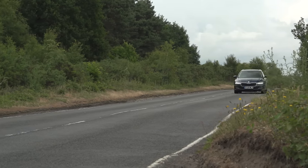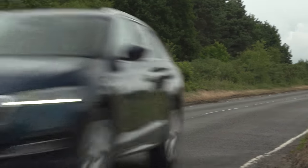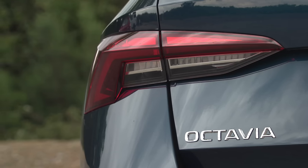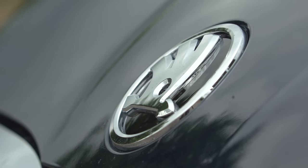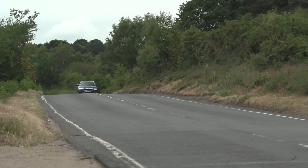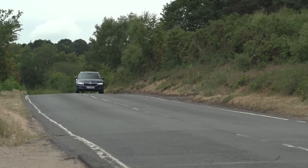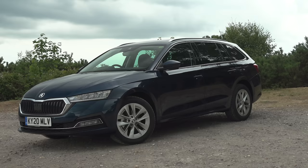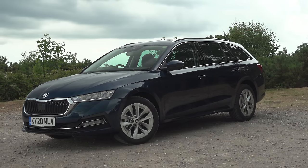Our first taste of the new Octavia shows that it takes all the good bits of the previous car and adds in a bit of polish to it. It's still very competitively priced too, so all of that means it remains among the very best family cars and estates that you can buy. To get a great deal on one and any of its rivals, go to whatcar.com. And make sure you're subscribed because we have new car reviews and reveals coming out every week.